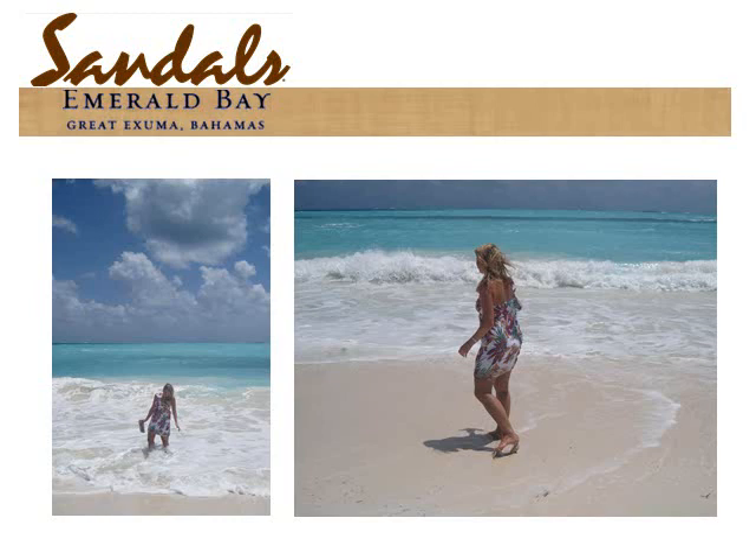Emerald Bay is the most beautiful beach in the Bahamas. The sand is not like sugar but like baby powder. This picture was taken on August 31st, which is the day Hurricane Earl hit the Bahamas. We were told that hurricanes do not hit Great Exuma because the water is too shallow — we had a little wind but no precipitation, and it just felt like Aruba. So if your honeymoon is during hurricane season, you might want to consider this resort.